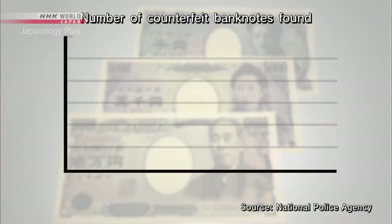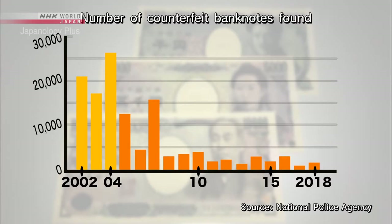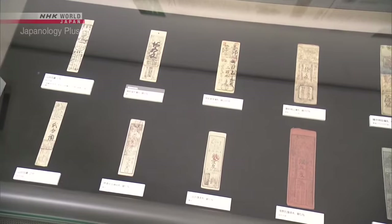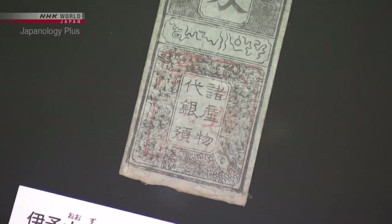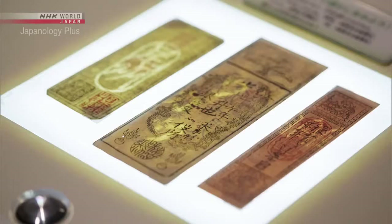In the early 2000s, around 20,000 counterfeit banknotes were found annually in Japan. In recent years, the number has fallen dramatically. Technological innovations led to unprecedented success in forgery prevention. Anti-counterfeiting in Japan started from the late 17th century, when a feudal system was still in place and each domain produced its own currency. If notes weren't protected, someone in a neighboring domain might start forging them. Anti-forgery techniques became widespread, and in some cases watermarks were added — crude compared to what we have now, but those notes were the precursor to modern banknotes.